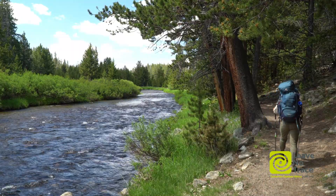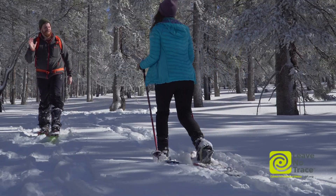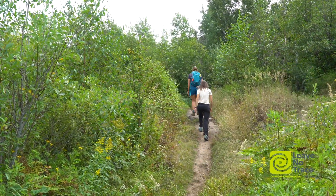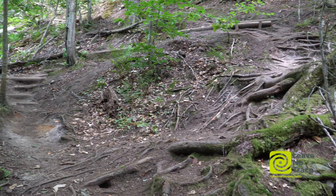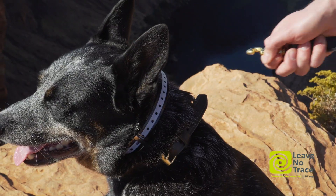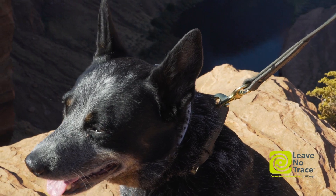These trail etiquette interactions should all be handled with in-the-moment communication. The important part is keeping others safe and minimizing vegetation impacts from off-trail travel. Where pets are involved, keeping them on leash will allow for safer yielding and passing.